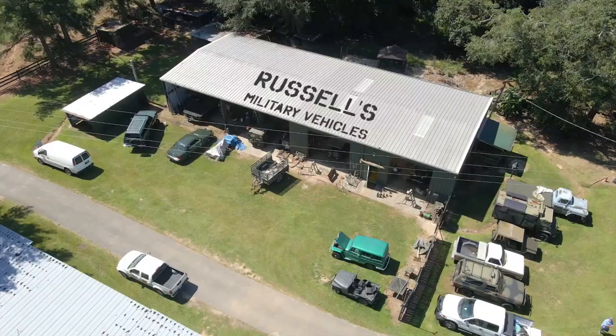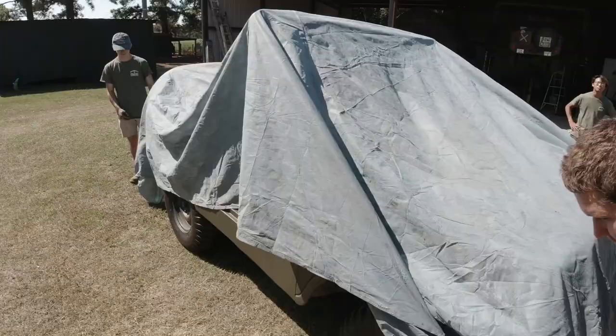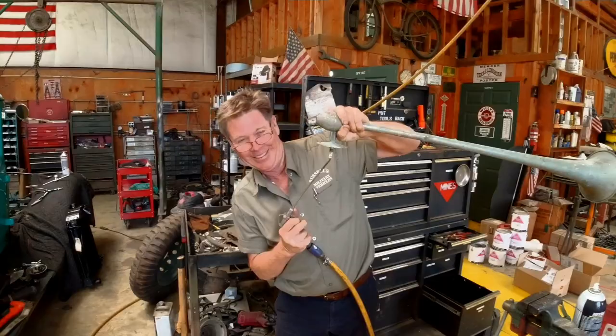Welcome to Russell's Military Vehicles. This is where Jeeps and military vehicles come back to life. We bring them back from the graveyard and back to life. This is real-life TV. It don't get no realer than this.